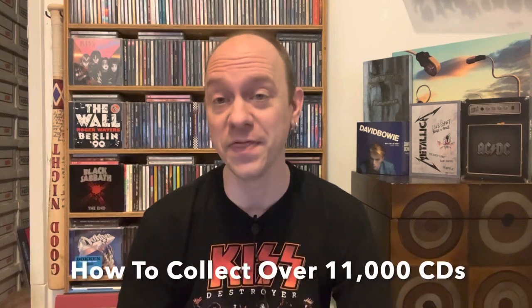Hello everyone, my name is Brendan Snyder. Thank you so much for joining me and welcome to How to Collect Over 11,000 CDs. As the title states, I have over 11,000 CDs in my collection and it's not based on any blind buys or any randomly collected music. There's nothing in my collection that I don't absolutely want.